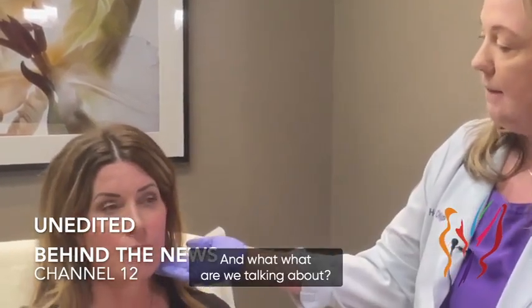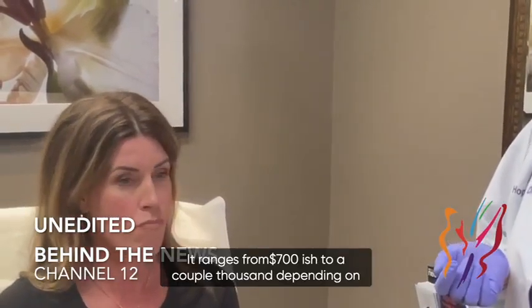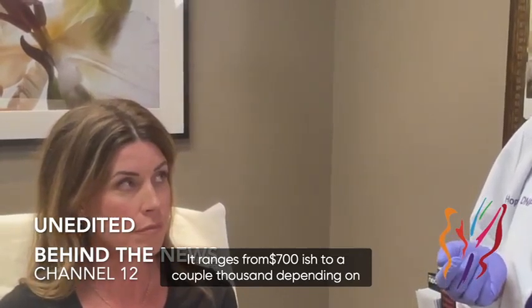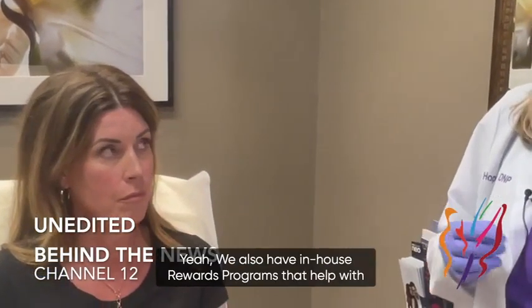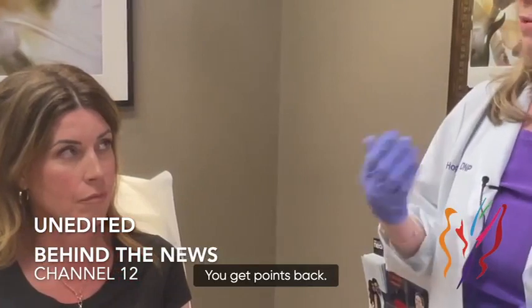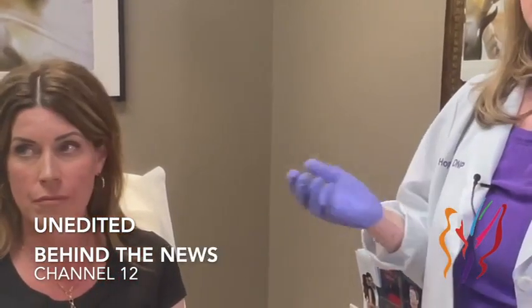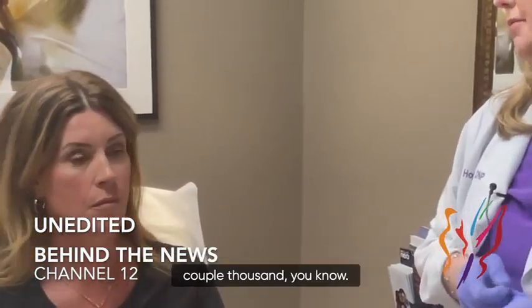What are we talking about ballpark for an initial cost? Price-wise it ranges from around $700 to a couple of thousand, depending on how much product we're using. We also have in-house rewards programs that help with that — you get points back and it really helps with the maintenance portion as well. If I'm using a few syringes it'd be a couple of thousand.